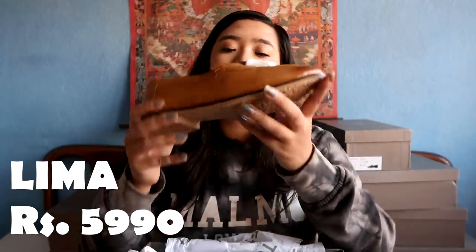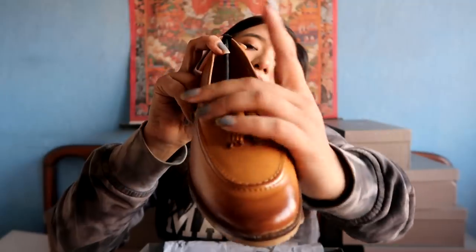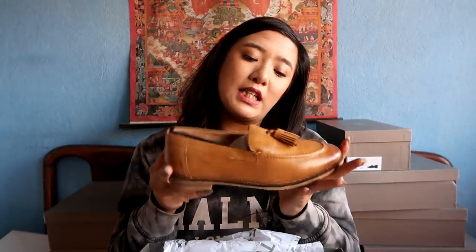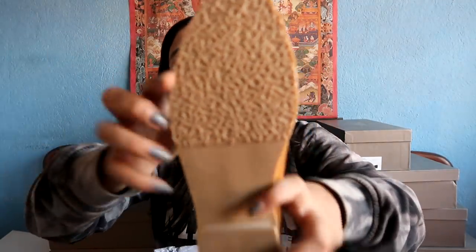I'm doing an unboxing right now — the color is so freaking good! These have a tassel design which makes them look very classy. I really like the color and the sole. The sole is the same film but this is a tan sand color. This pair is called Lima — L-I-M-A — and it's also retailed for 5,990.